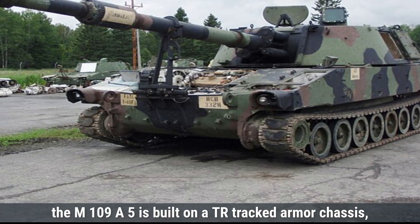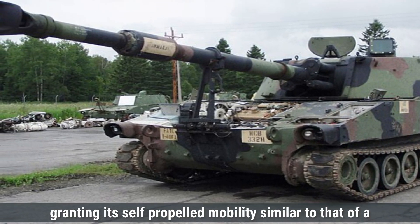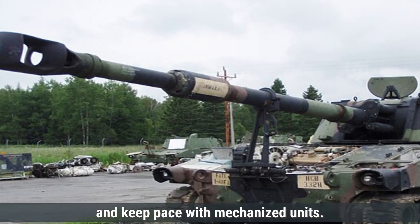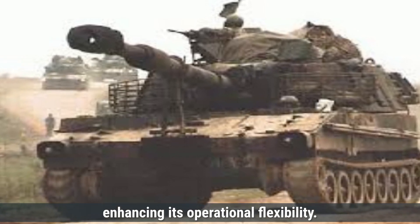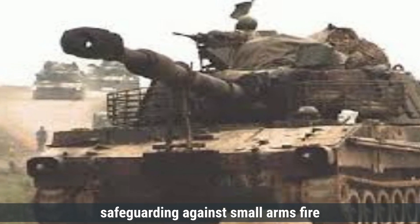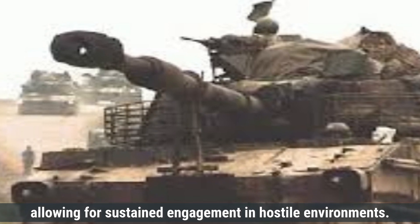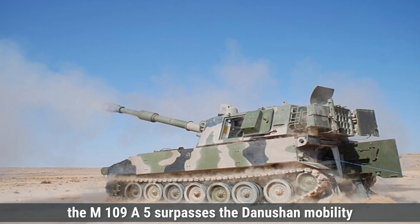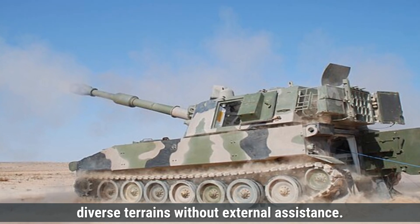The M109A5 is built on a tracked, armored chassis, granting it self-propelled mobility similar to that of a tank. This design enables it to traverse various terrains, including challenging off-road conditions, and keep pace with mechanized units. Its tracked system provides stability and traction, enhancing its operational flexibility. It offers armor protection for its crew, safeguarding against small arms fire and artillery shell fragments. The enclosed cabin ensures crew safety during operations, allowing for sustained engagement in hostile environments. Overall, the M109A5 surpasses the Dhanush in mobility due to its self-propelled tracked chassis, which allows for rapid repositioning across diverse terrains without external assistance.